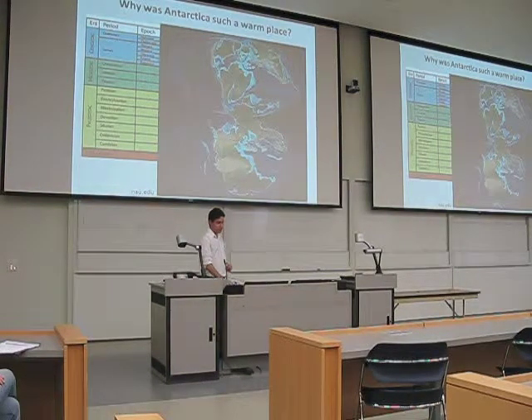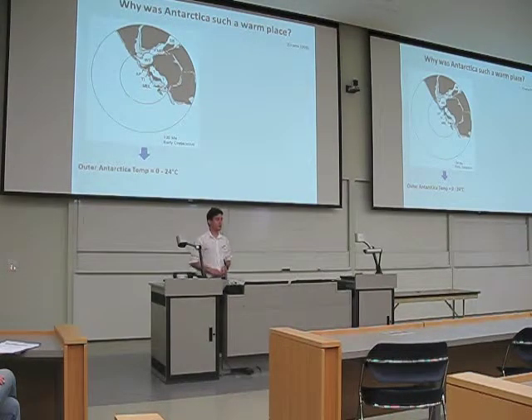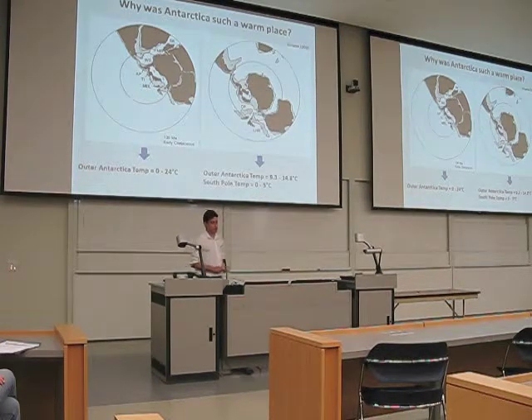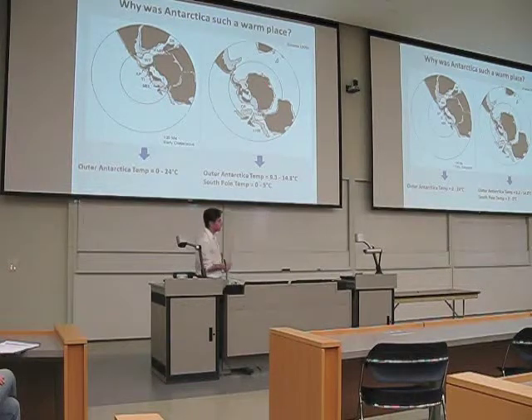From this position — a little bit south but not fully — during continental drift, Antarctica moved to its present position at the South Pole. Once it reached the South Pole, temperatures started to drop, but they were still warm. We had temperatures ranging between 0 and 24 degrees Celsius estimated for the outside of Antarctica, and between 9 and 14 degrees when it moved fully into the South Pole. At the South Pole itself temperatures were between 0 and 5 degrees Celsius — not that cold, far from the minus 89 we face there today.